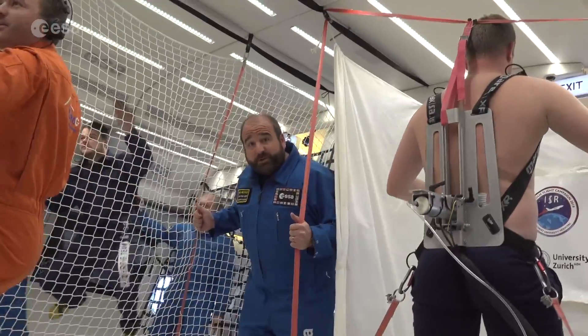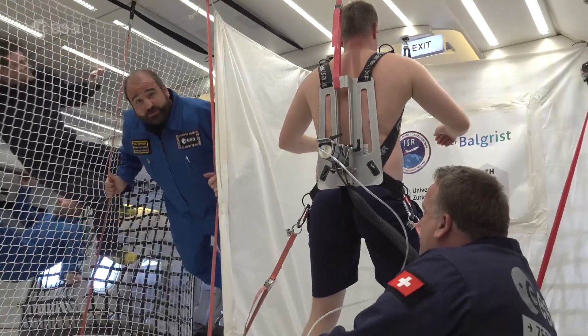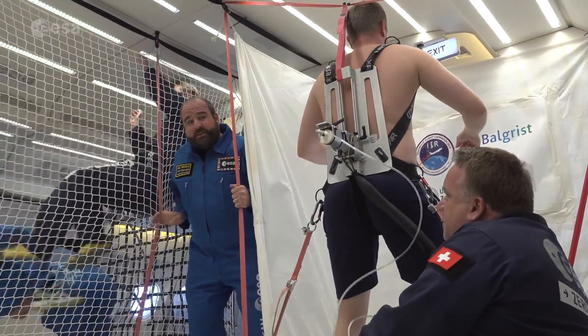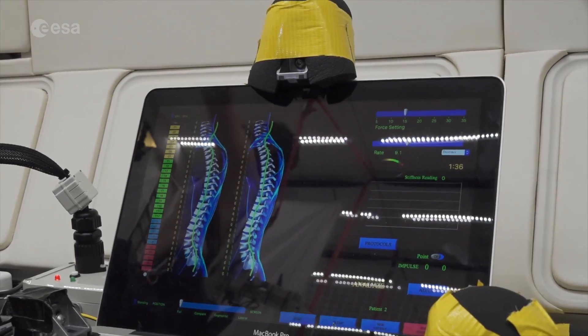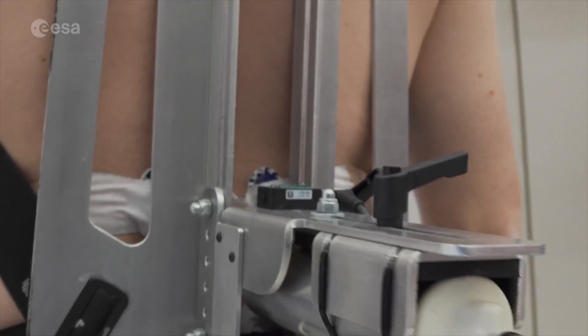Here we are with the Swiss experiment looking at spinal stiffness, seeing how not just one gravity but two gravities and zero gravity affects the stiffness of the spine of the subjects. They have this apparatus attached to the back with a piston pushing in to the L3 vertebrae and some sensors to see how the spine and the muscles and the cartilage respond.